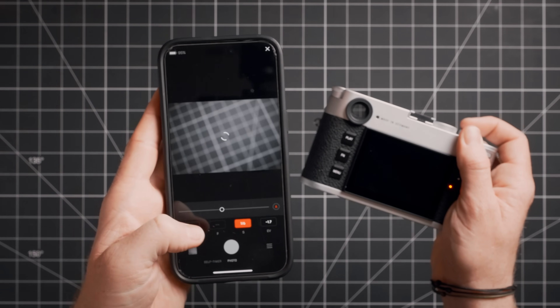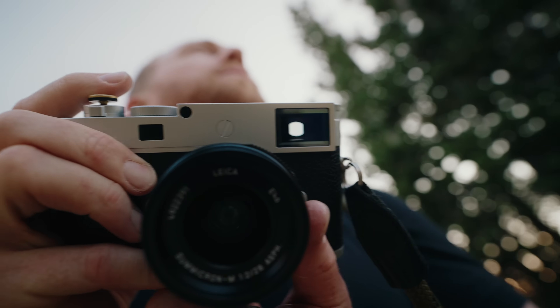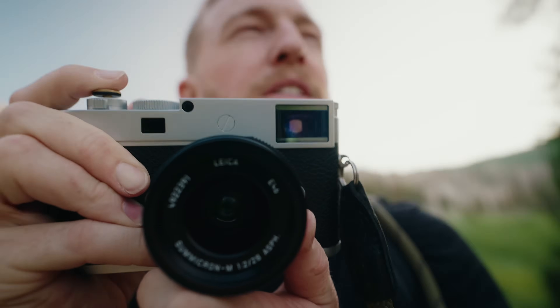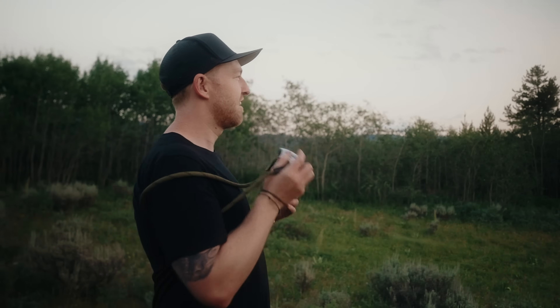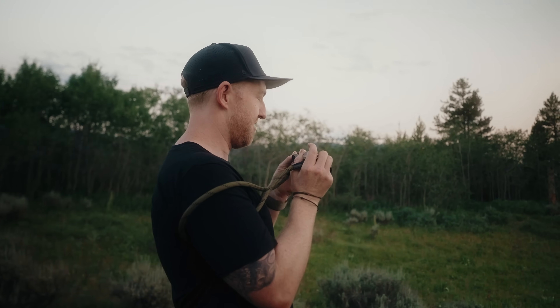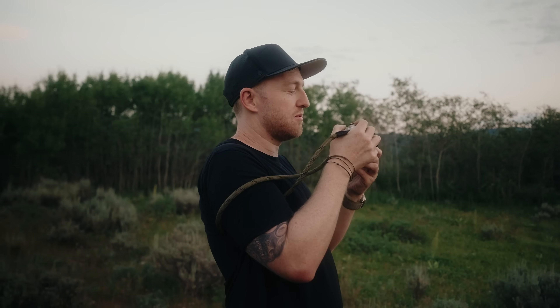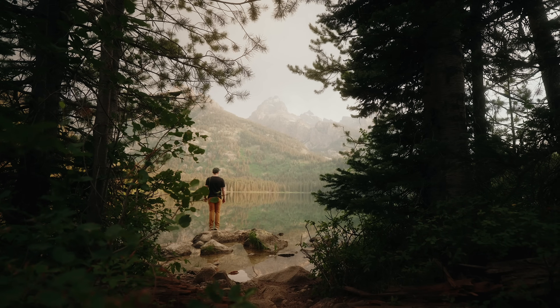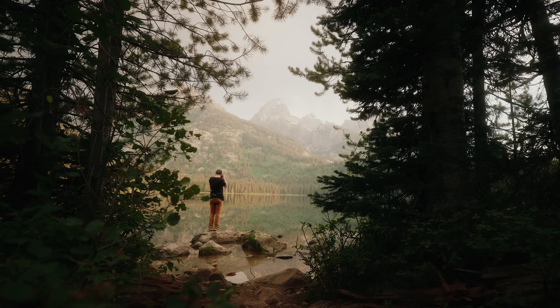The M11P also gives you 256 gigabytes of internal storage. Most useful for that dreaded situation where you arrive at a shoot and realize your SD card is still in the computer — no worries, the internal storage has you covered. It also allows dual storage capture, so if you're shooting something important like a wedding and want a second copy of everything, you're good despite not having dual card slots. I have mine set up for raw DNGs on the SD card and JPEGs on the internal drive — Leica's color science is exceptional straight out of camera.